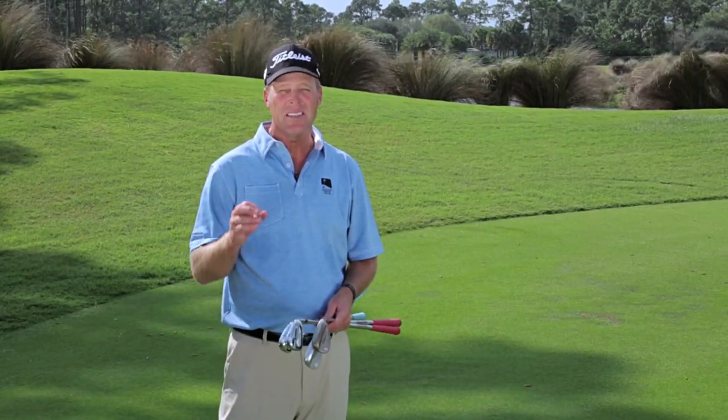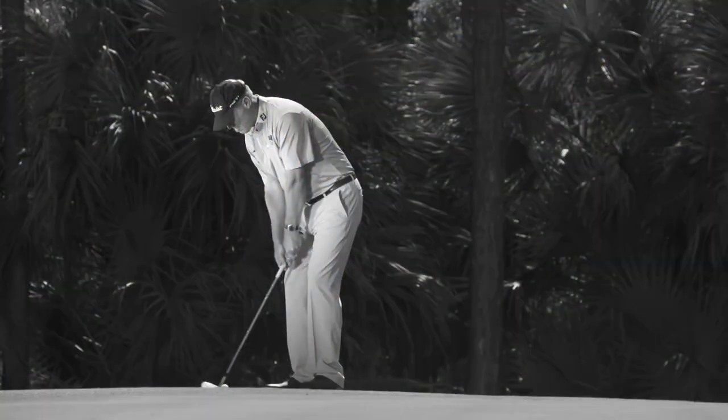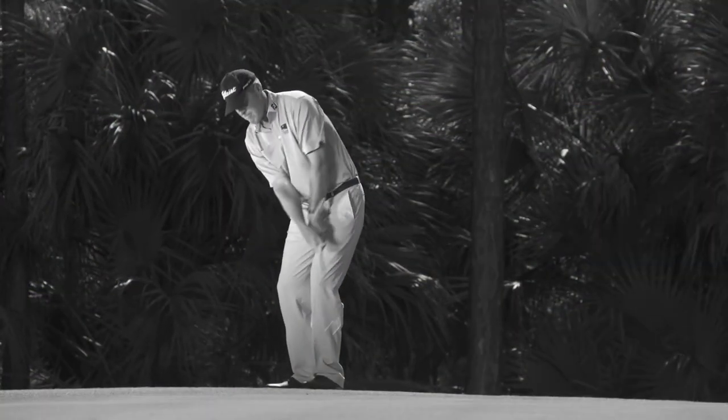I'd like to talk to you about process, which is the steps you go through to get ready to pick a strategy and hit a great shot. Technique is meaningless if you're picking the wrong landing spot — if the judgment is off.